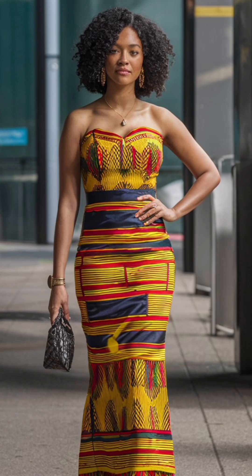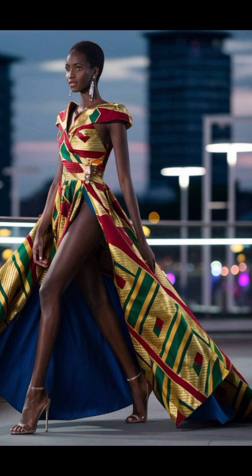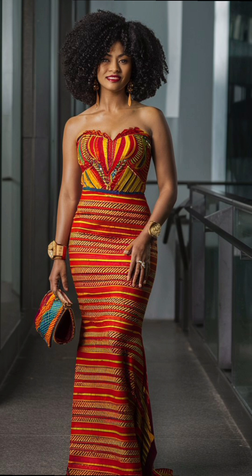Next we have a stunning evening dress made from vibrant kente cloth. This look combines classic elegance with a modern twist, perfect for any upscale event. The urban setting adds a contemporary flair to this timeless piece.